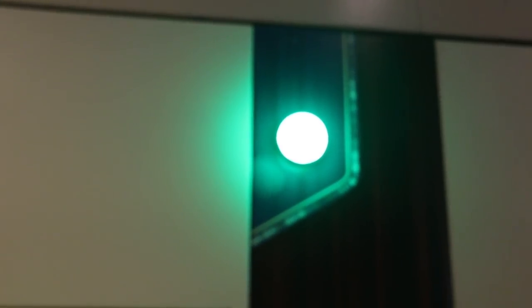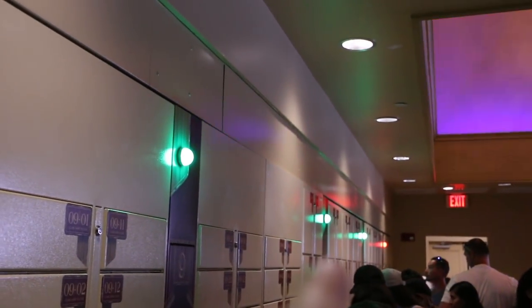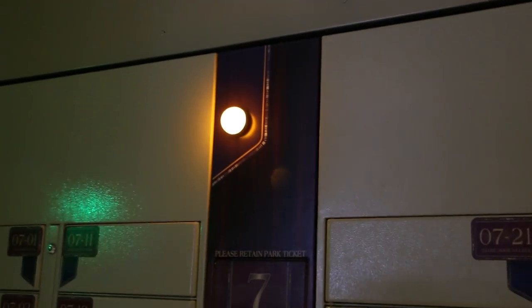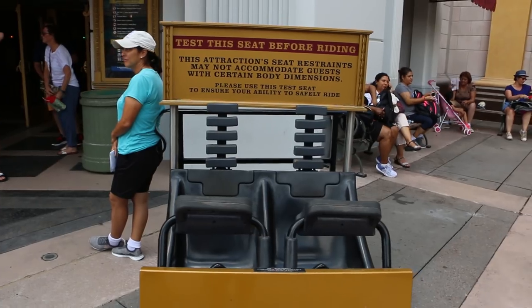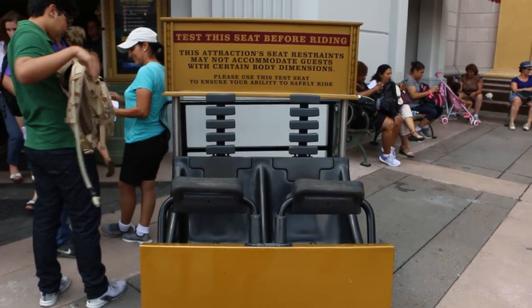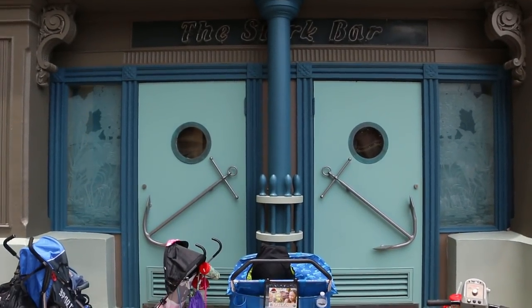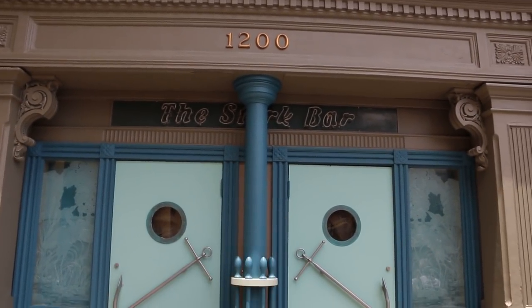Light is green — lockers are available. Light is red — go somewhere else. And of course, if it's amber, it's somewhere in between. If you're unaware, the Revenge of the Mummy is a high-speed indoor roller coaster. I made the mistake of going on it once thinking it was a simulator — it is not. I've never even seen this area; it used to be blocked by the lockers. Just like the sign is blocked by the column.